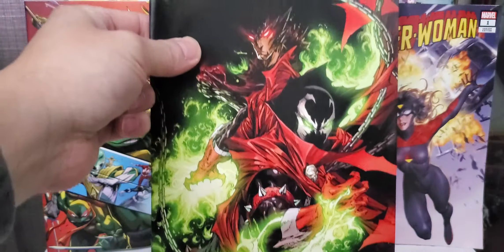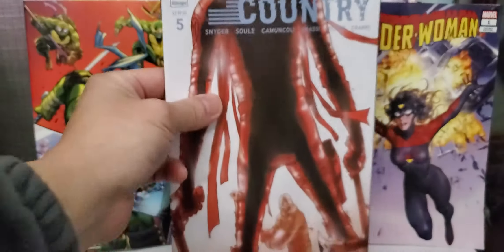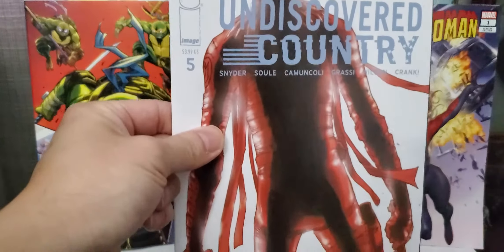Also picked up from Vault Comics — this is Finger Guns, issue number one, the variant cover. Pretty cool variant cover. Not bad, it's okay, we're good so far.